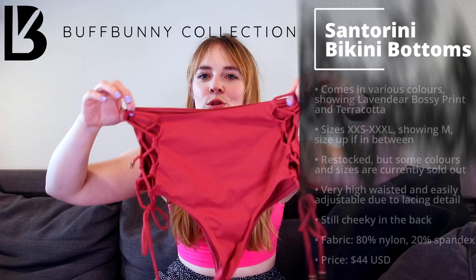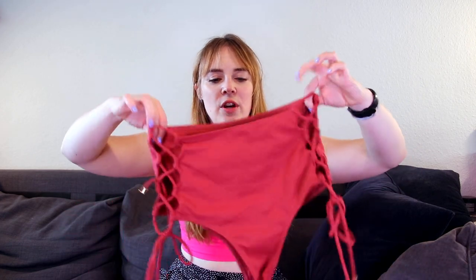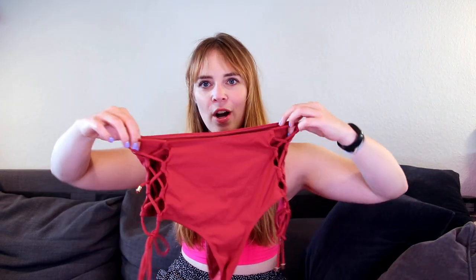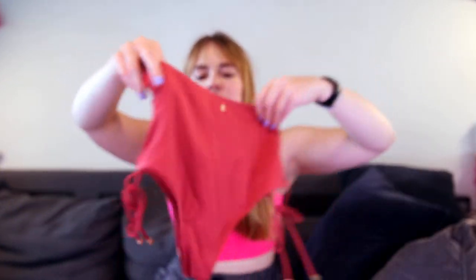I think it's a very cute print and a very nice color, but I also love the terracotta — I think it's flattering on every skin tone. The bottoms are super nice and high-waisted. They have a seam up top and a bit of adjustability with an open corset-style tie that you can adjust to fit best. Very nice and high-waisted, and in the back there's a little bit more coverage than the Sunkissed bottoms, though still a little cheeky.